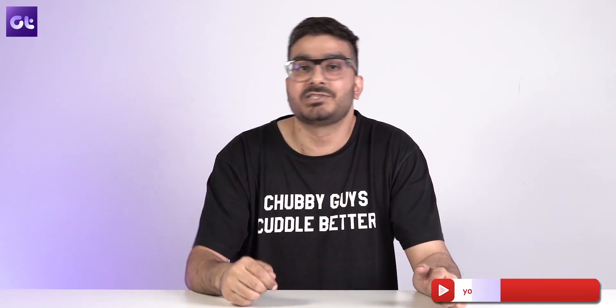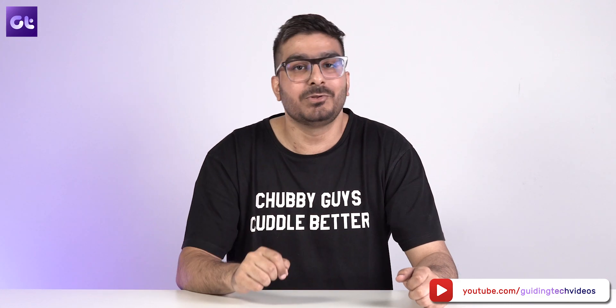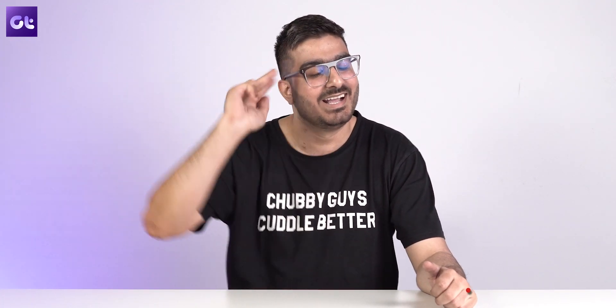And well, that was it! As always, you can find the download links to all of the apps I talked about down in the description box. If you found this video helpful, make sure to give us a thumbs up and subscribe to the channel for more awesome tech content. Till then, this is Vroom from Guiding Tech — I'll see you in the next one.